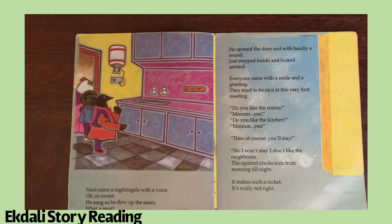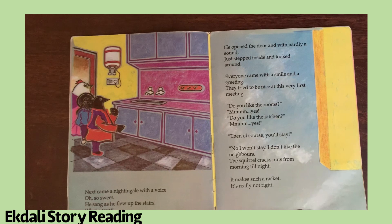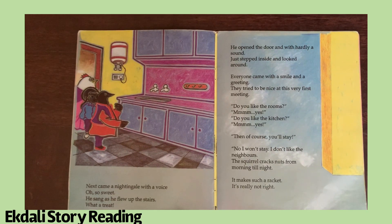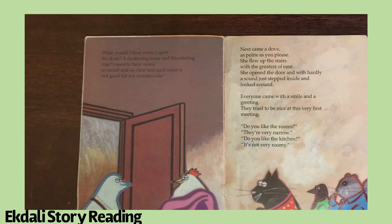Next came a nightingale with a voice oh so sweet. He sang as he flew up the stairs — what a treat! He opened the door, hardly a sound, just stepped inside and looked around. Everyone came with a smile and a greeting. Do you like the rooms? Yes. Do you like the kitchen? Yes. Then of course you'll stay? No, I won't stay. I don't like the neighbors. The squirrel cracks nuts from morning till night — it makes such a racket, it's really not right. What would I hear when I open the door? Deafening noise and thundering roar. I need to hear music so sweet and so clear, and such noise is not good for my sensitive ears. Saying so, she left.